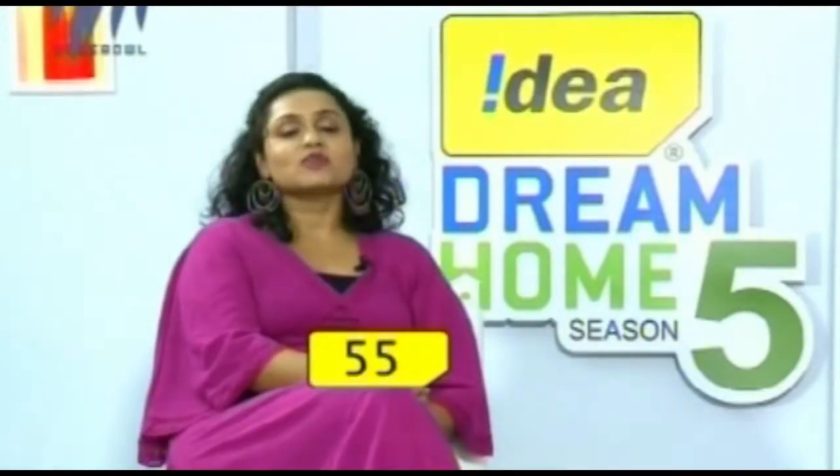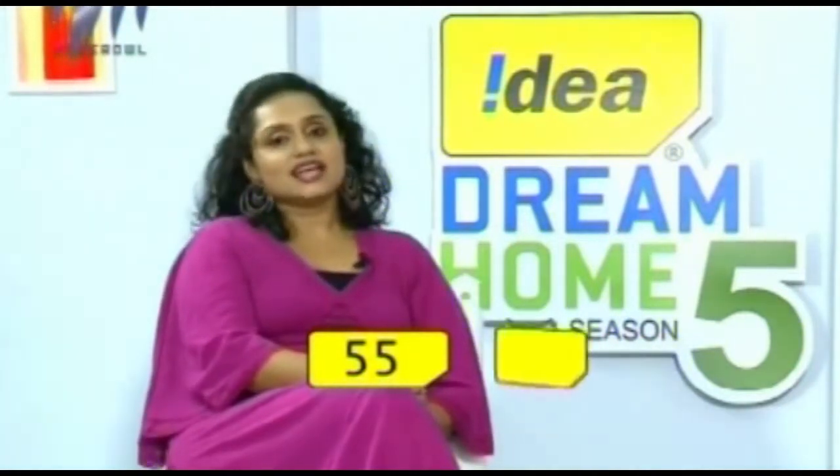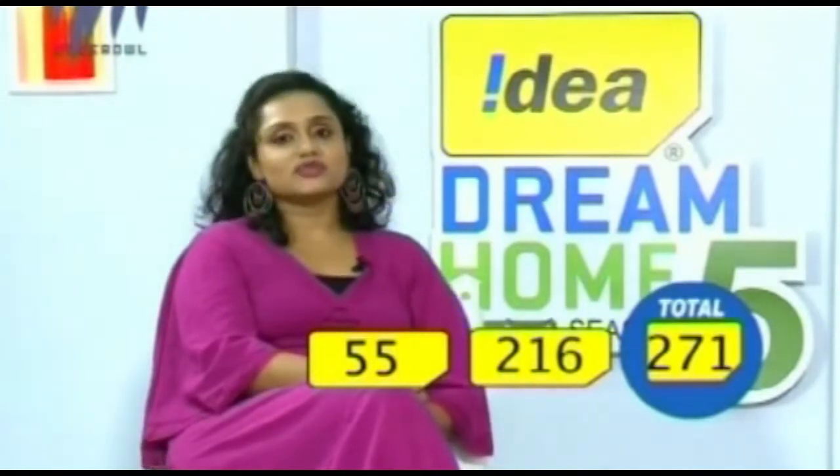Cherugara has got a score of 55 out of 100 from Mr. Rahim Pavithran. Earlier it had got a score of 260, so that brings us to a total of 271 out of 350.